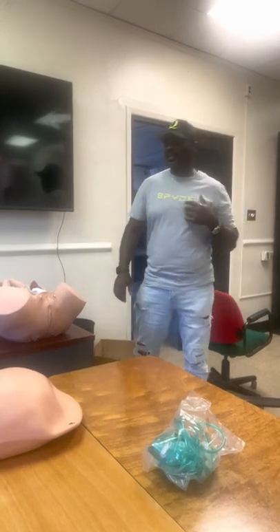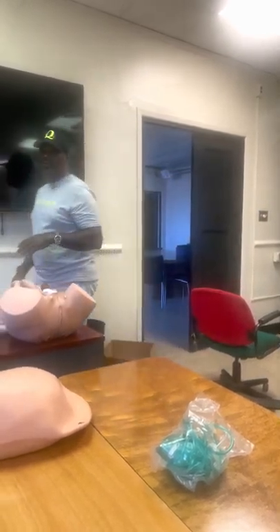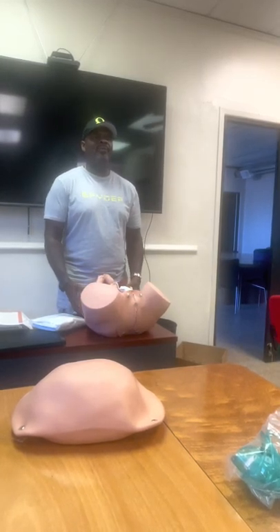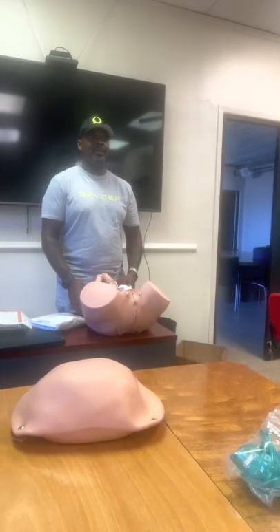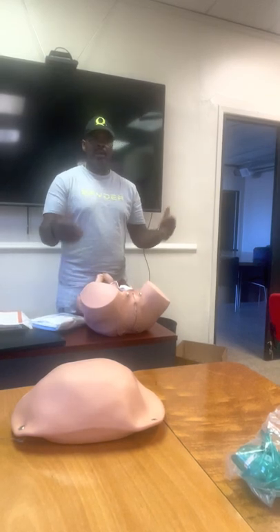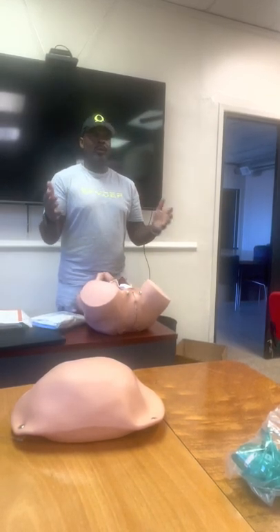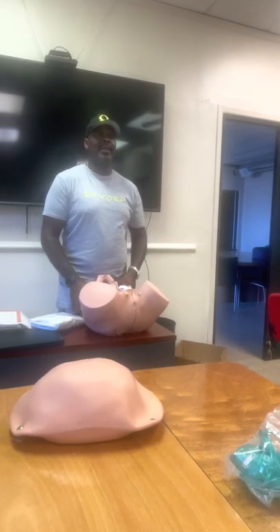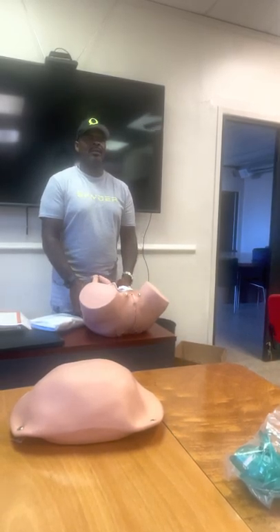The moment the water breaks or something happens, you should be upgrading this call. This is something you shouldn't have to handle alone, but if you have to be there, it's game on. We're still requesting an ALS ambulance and making sure that ALS crew is coming. Does that make sense?